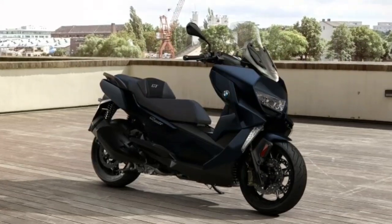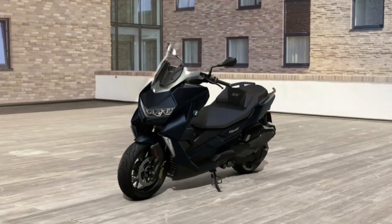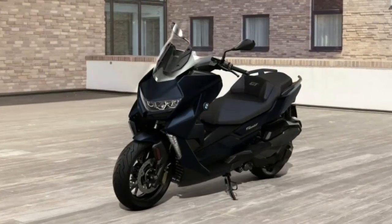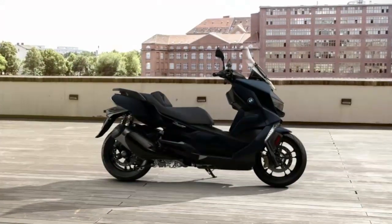Dynamically through traffic, the C400 GT is outstanding on any road surface without generating vibrations. Optimized ASC accurately transfers the power, providing you with a stable ride. Convenience from the get-go — thanks to standard keyless ride, you can keep the key in your pocket.